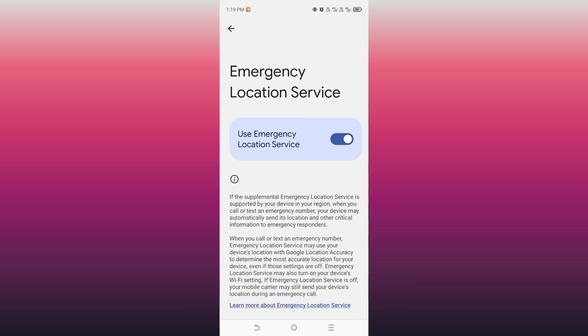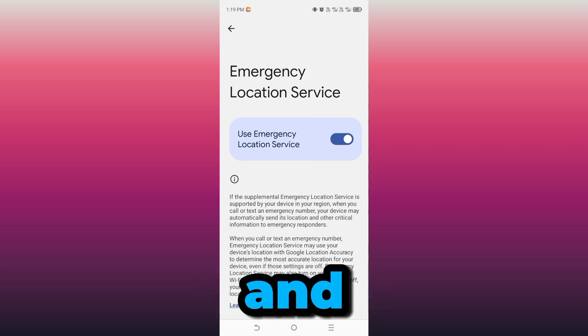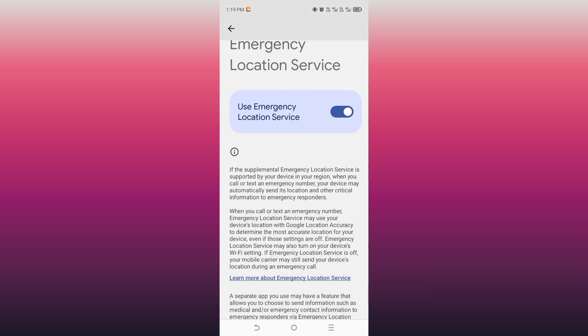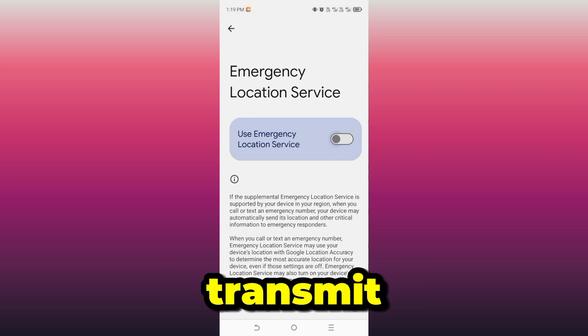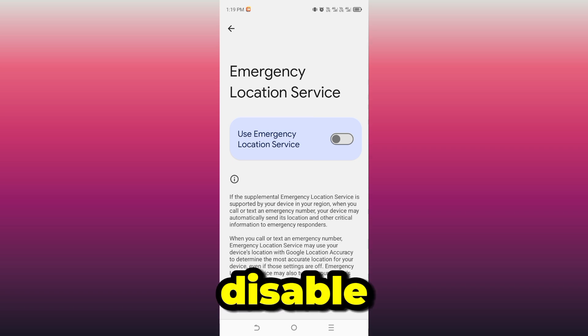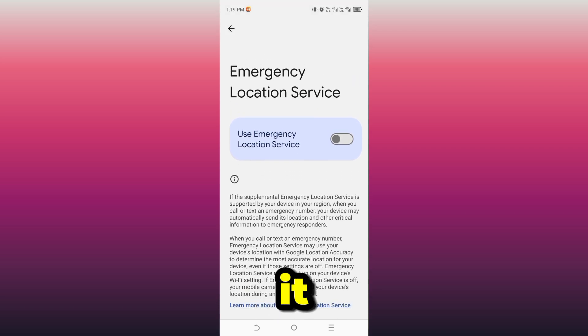Instead, it keeps checking your location, wakes up Wi-Fi and Bluetooth, and drains your battery quietly in the background. And yes, it can also transmit data you never agreed to share. That's why I disable this setting on every Android phone I use. Of course the choice is yours — at least now you know what it actually does.